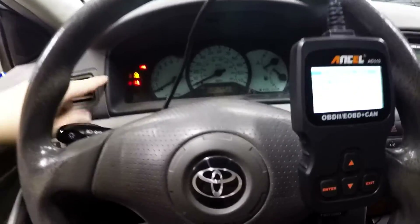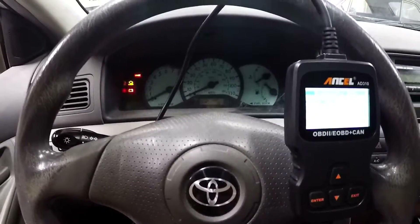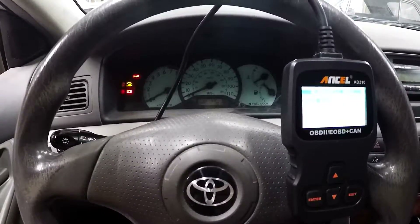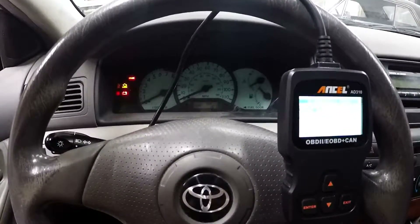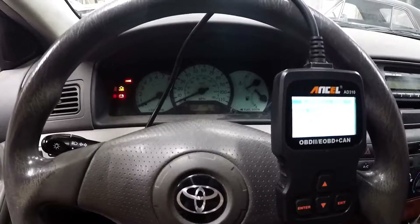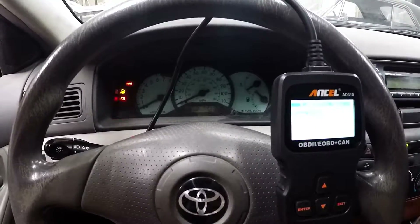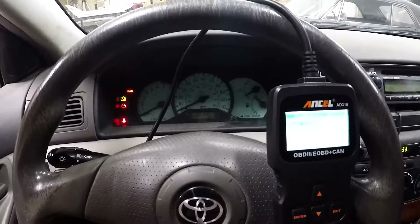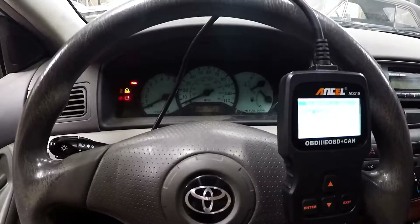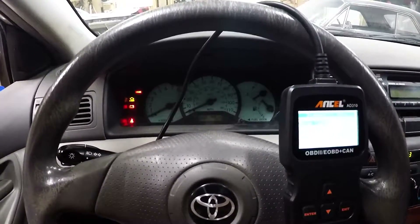This 2004 Corolla has the check engine light on, and the customer said the light has been on for years — since the catalytic converter was replaced. I don't have a lot of information about why that was replaced. The car runs okay but its fuel economy is low, and looking at the codes, I think we know why and I think I know how to fix that today.